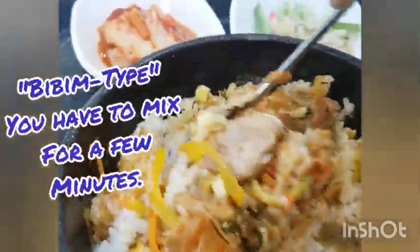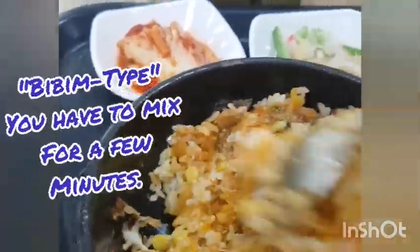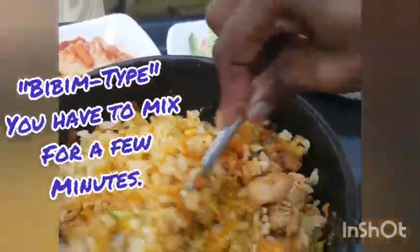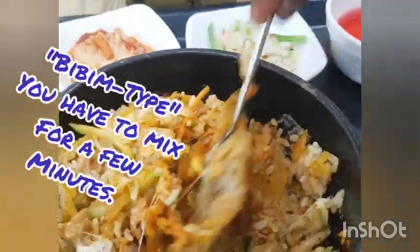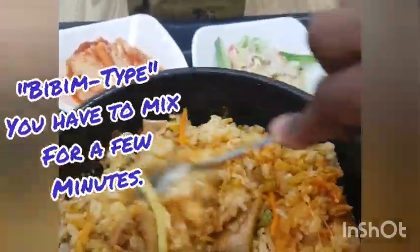This menu is one of my favorite menus — whenever I see that this menu is being served, I don't take chances, I just rush and take it. I have to mix and mix for a few minutes. If you don't mix very well in this kind of menu then you end up not enjoying the taste of the food.